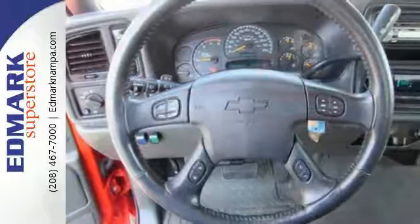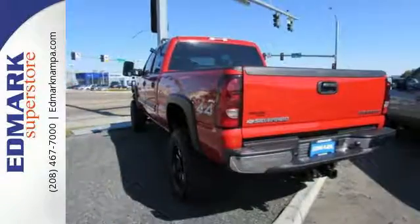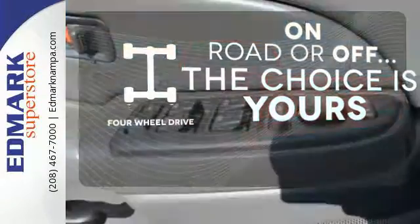Add to that a multi-speaker stereo sound system, multiple power outlets, dual zone air conditioning, and more. The 4-wheel drive allows you to go anywhere.